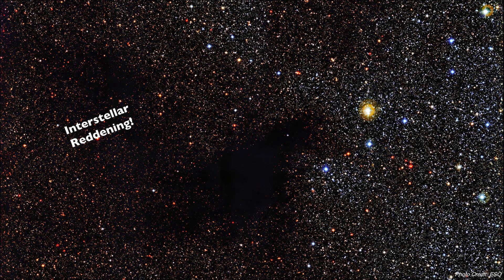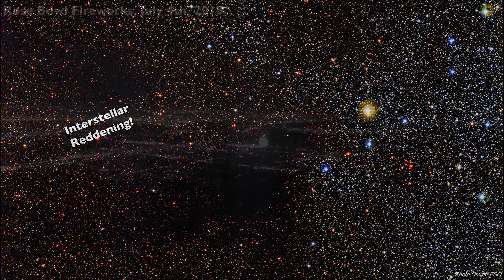We can even see examples of the same concept that results in interstellar reddening right here on Earth. In these images of the 4th of July fireworks at the Rose Bowl taken from up near Mount Wilson Observatory, we can see that the light of the fireworks themselves is getting obscured by the smoke in front of it. Now of course this phenomenon wouldn't be called interstellar reddening since it's happening right here on Earth and not between the stars, but the concept behind interstellar reddening still holds true here too.